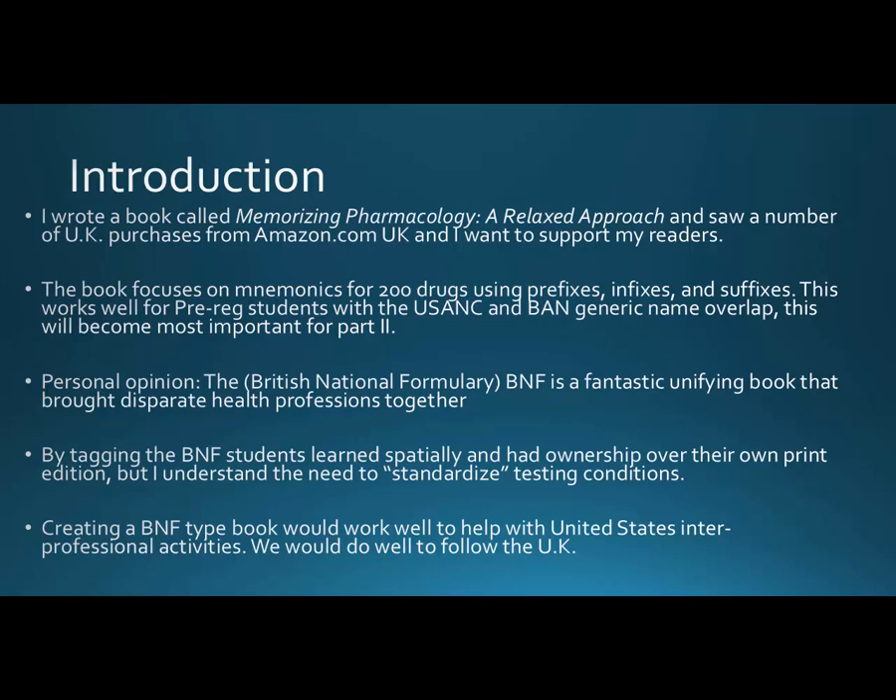I have quite a few copies of the BNF from different generations. Looking at the big shift back in the 80s, it went from giving significant pharmacology background to less so — it was actually a little more readable back then and was a small hardcover that fit well in your pocket. The new BNF is certainly a lot bigger. By tagging the BNF, students learned spatially and had ownership over the print edition, but I understand the desire to standardize testing conditions so that a heavily-tabbed book doesn't give one student a tremendous advantage, especially given that the UK and US have a bit of an oversupply of pharmacists.